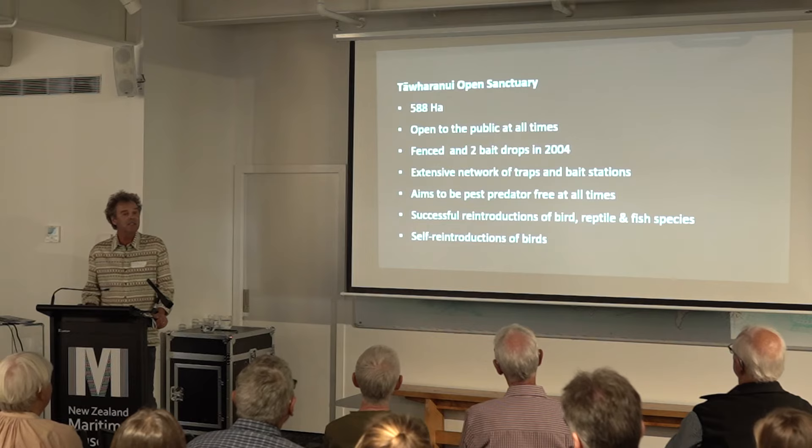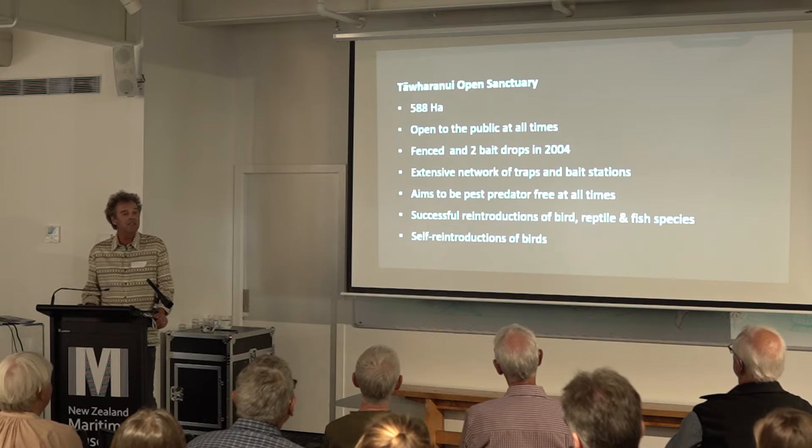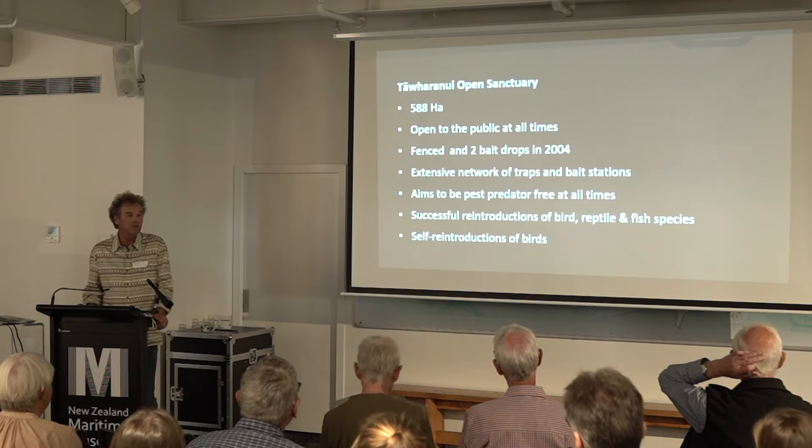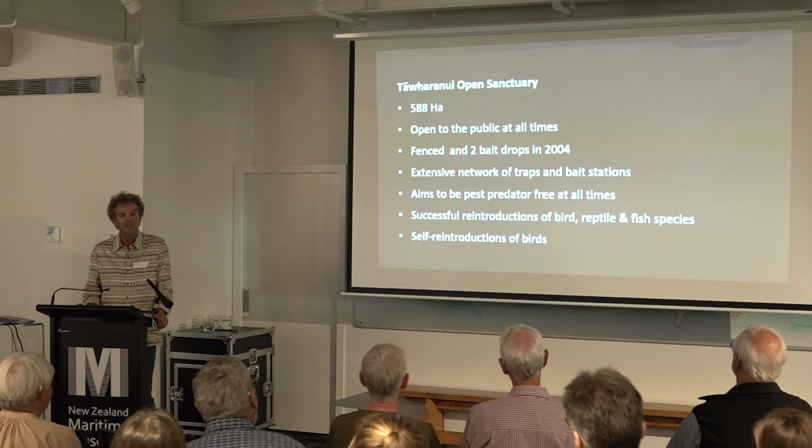The Ta Whirinui Open Sanctuary is just under 600 hectares. It's open to the public at all times, day and night. It was fenced with a predator-proof fence in 2004 and there were two bait drops of Brodifacoum at that time, which eliminated virtually all of the pest animals within the park. Mice were not eliminated, sadly, rabbits not either, but other than that. That's been backed by an extensive network of traps and bait stations which aims to keep the peninsula predator-pest-free at all times.